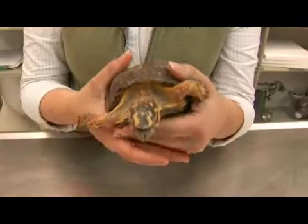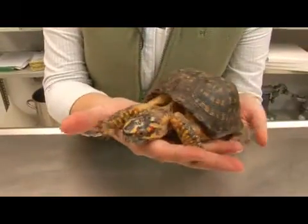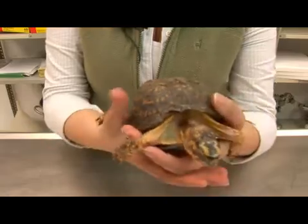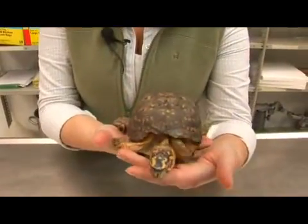Mating begins in spring and continues through the summer. Females will lay 4 to 5 soft-shelled eggs, and they can hatch within 3 months, but it may take longer depending on the temperature and moisture of the habitat they were laid in.